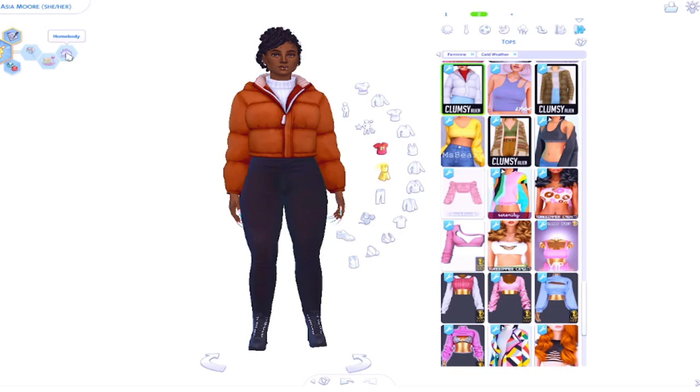Her aspiration is Painter — she will be a Muse. She is Cheerful, she's a Foodie, as well as a Homebody. I'm not going to tell you how this gameplay is going to go, but just know it's going to be a little different from what I'm used to playing. I hope you guys like her — I think she turned out amazing. Please like, comment, and subscribe, and I'll see you guys in my next video. Bye baby!